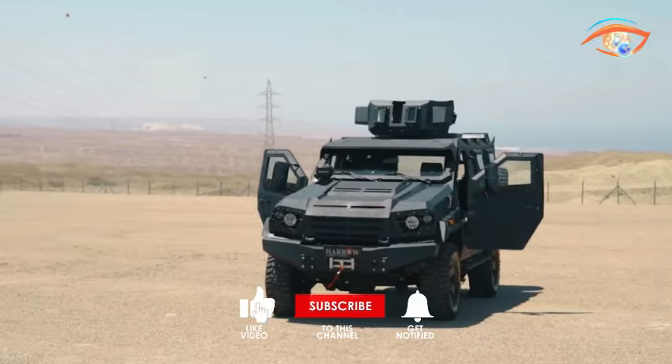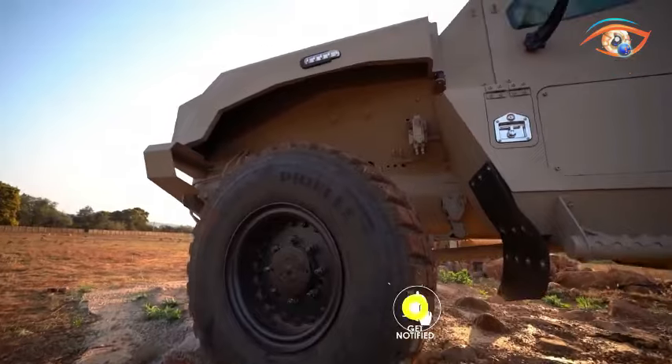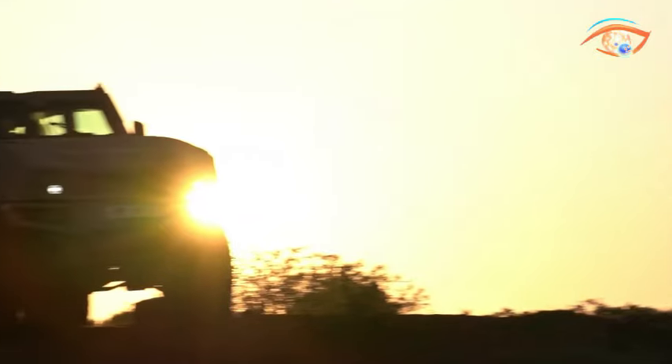Join us on this thrilling ride as we uncover the mind-blowing features of these extraordinary military beasts on our YouTube channel. Stay tuned for a fascinating adventure.